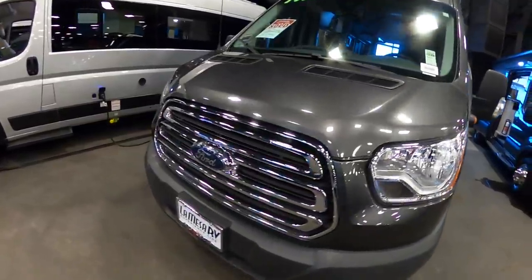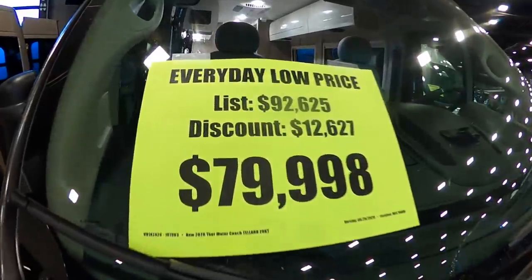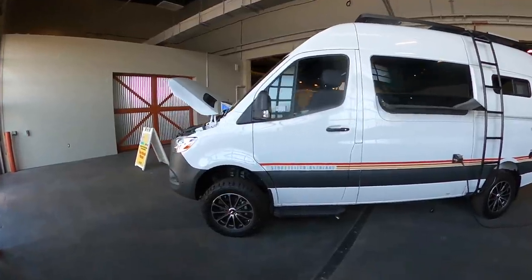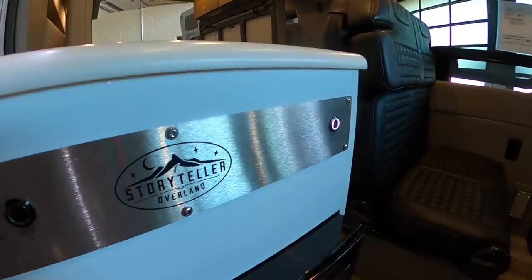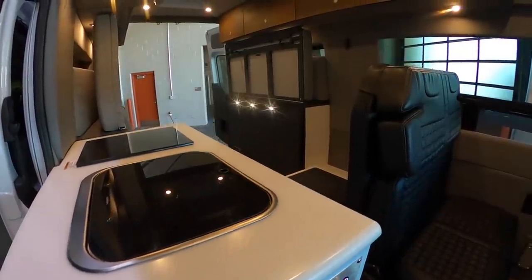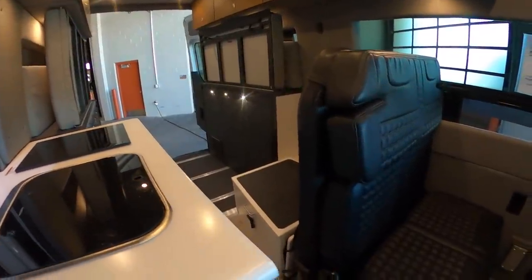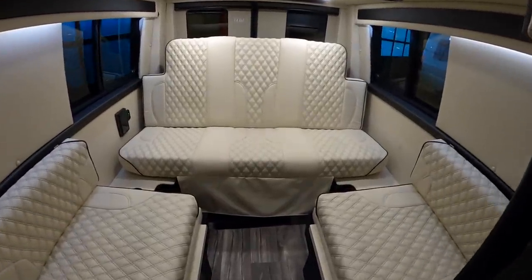In today's video I'm going to look at as many class B RVs as possible at the RV show. I want to show pricing, different models, different layouts, and floor plans. They had everything from 4x4 class B's to class B pluses and everything in between.